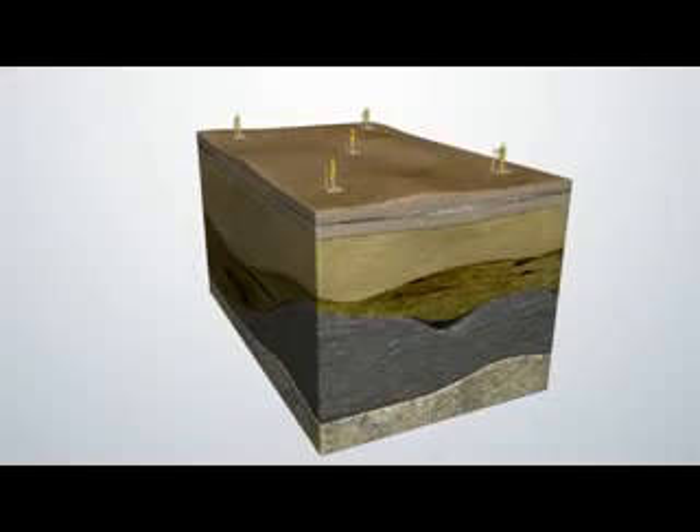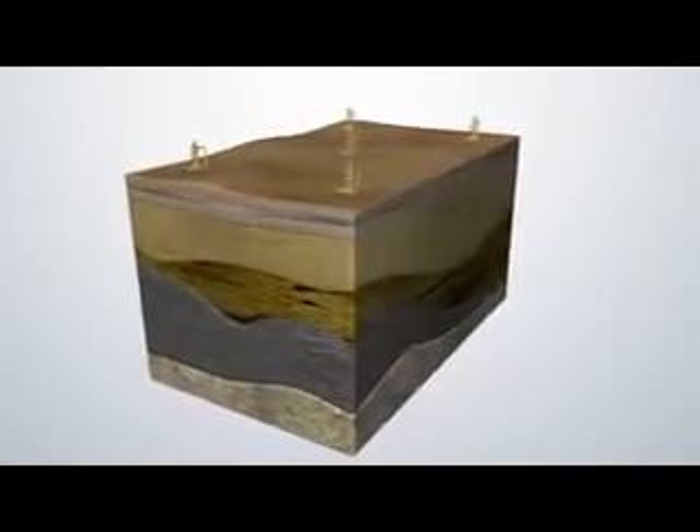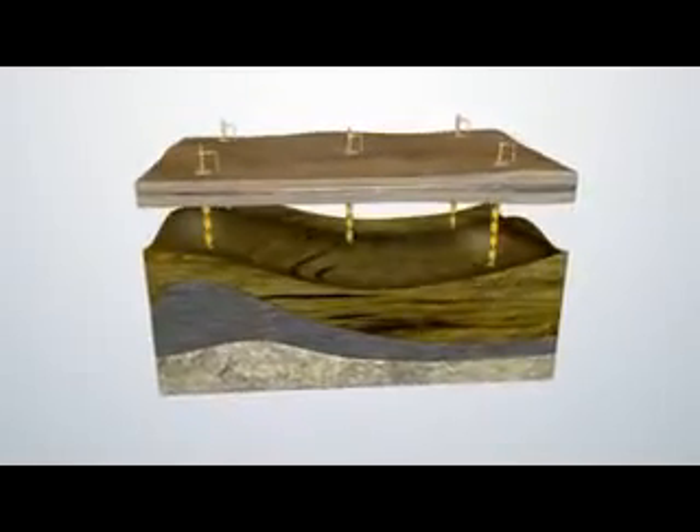Here's a typical onshore five-well pattern. The wells are spaced about a quarter mile or a half a kilometer apart. Most people imagine an oil reservoir as an underground pond, but it's not like that at all. Oil is dispersed through layers of sand and rock.